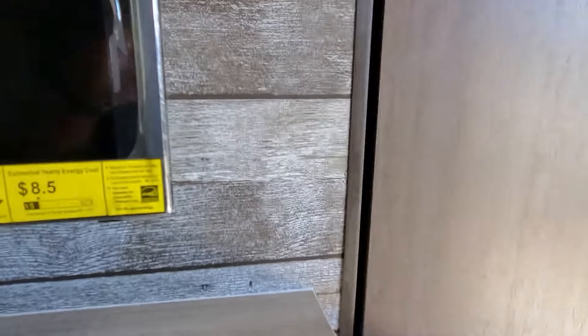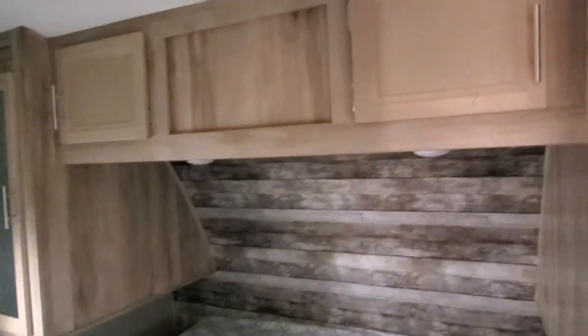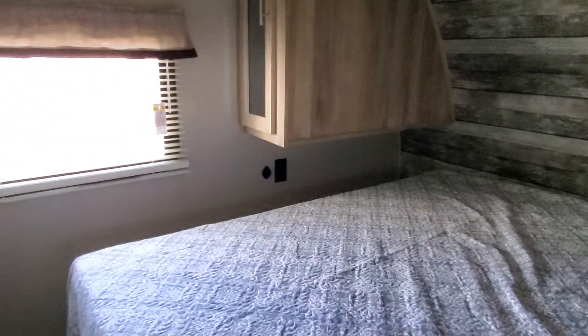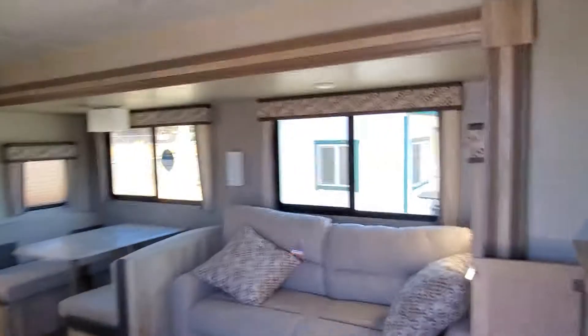As we go in, we've got the master bedroom up front. We've got a nice queen-size bed, some storage up on top, a USB charger, and a 110 outlet over there. You can add a TV in this room if you'd like.